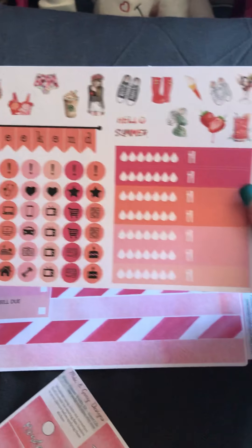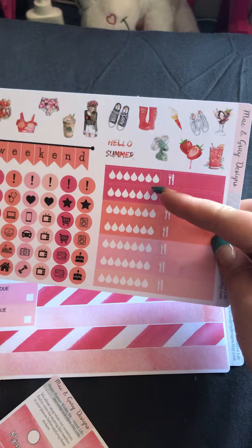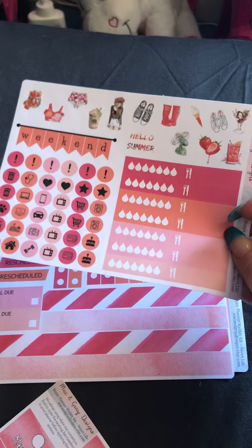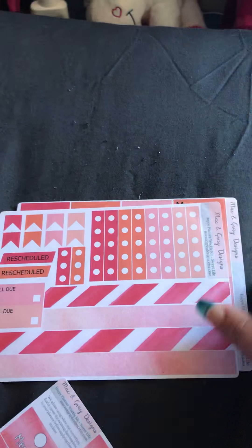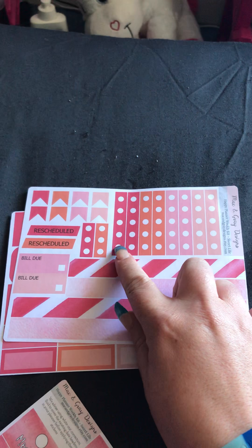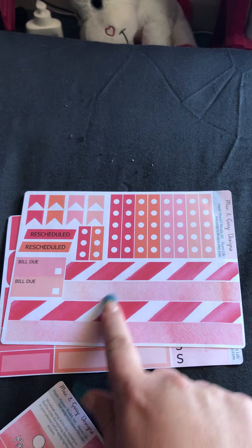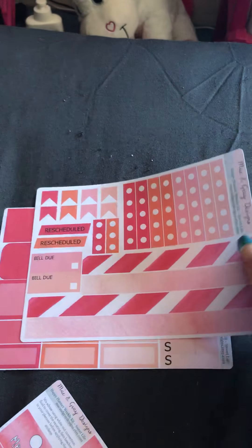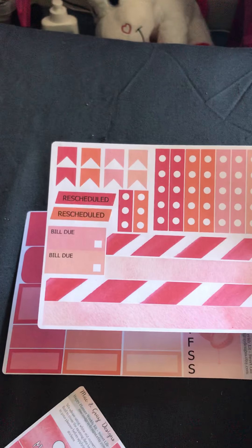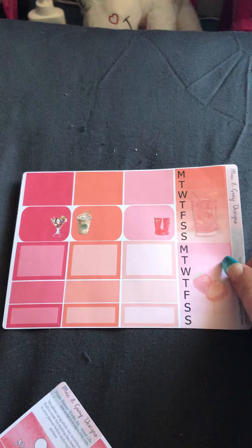We have the functional sheets and the deco sheet, also the weekend banner, hydrate trackers, and email stickers as well. Then you've got your white space checklists and your washi - top, bottom, or wherever you wish to put them. There are a couple of build-a-box uses and reschedules on this sheet too.